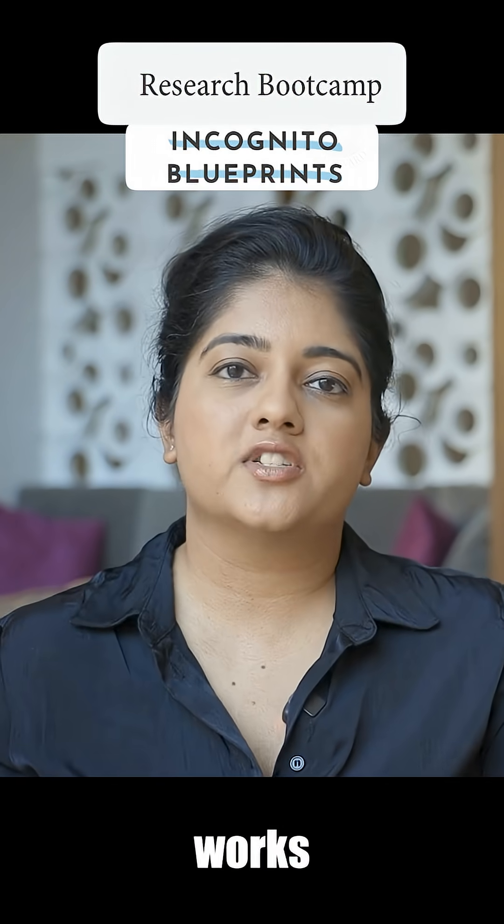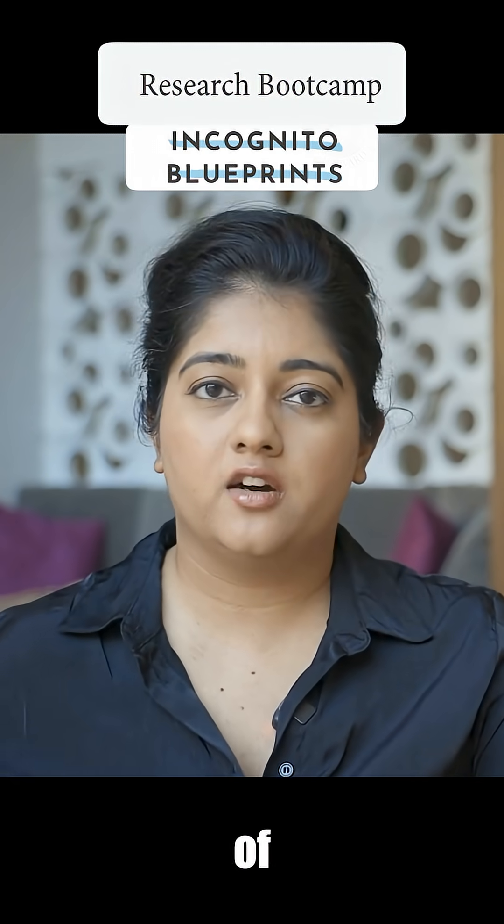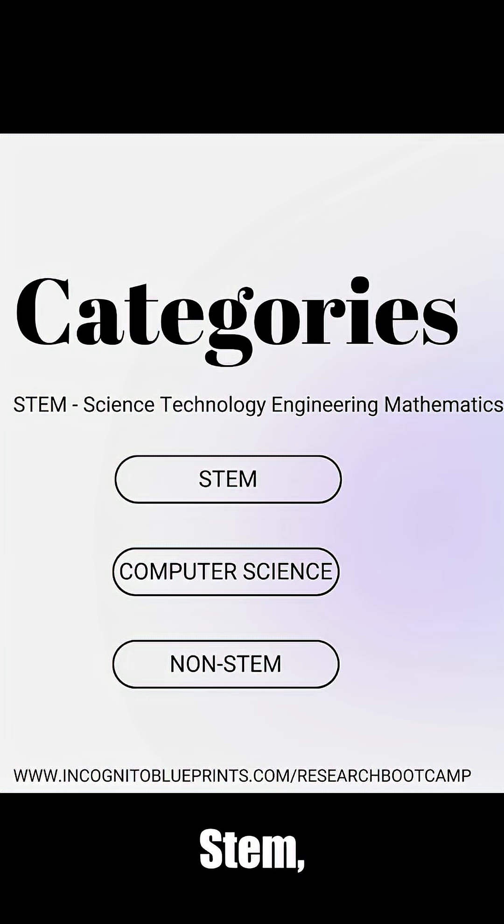The way that the boot camp works is when you enroll, you get to decide on what your area of interest is. You can choose STEM, computer science, or non-STEM. So whatever field or major you're actually interested in pursuing, there is a spot for you.